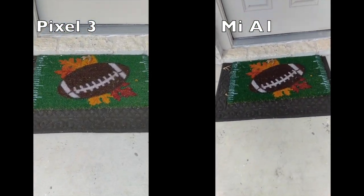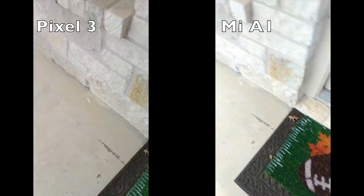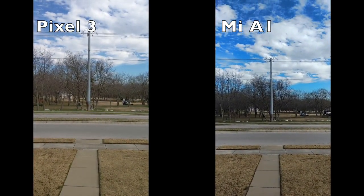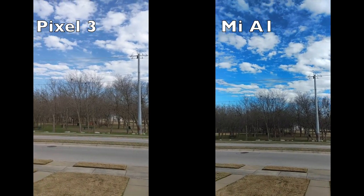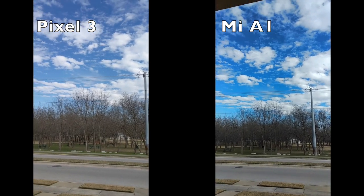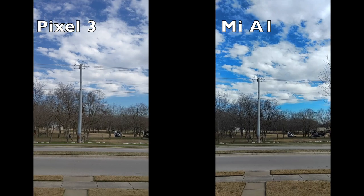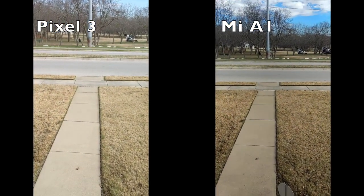Let's take a look at the football. Yeah, it just looks like the Pixel 3 has much more accurate color representation of what it really looks like outside — that's just the truth. The sky looks great on both, and I'd enjoy both of them, but the Pixel 3 is just a little bit more accurate than the Mi A1. There you have it — those are the cameras.